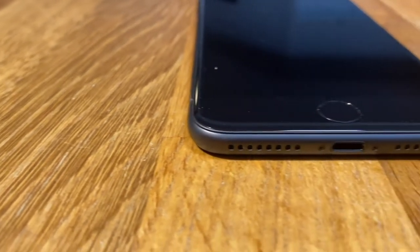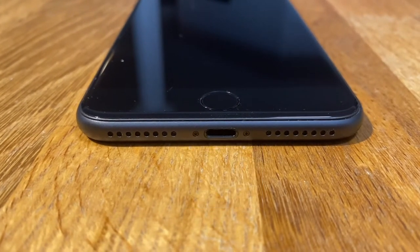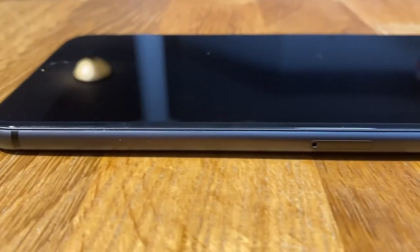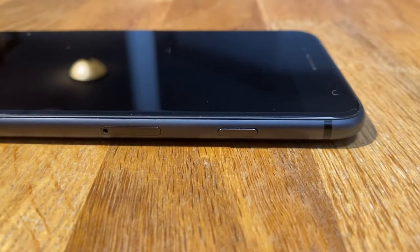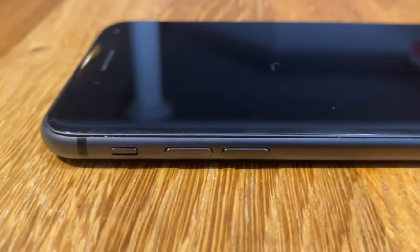Unlike Drake, we're actually starting at the bottom. Here we have a lightning port with grills for your microphone, bottom-firing speaker, and headphone jack. Psych! It's never coming back. The right side has your SIM card tray and lock button. Moving to the left, you have your volume controls and a cancel culture favorite — the silent switch. The top has nothing.